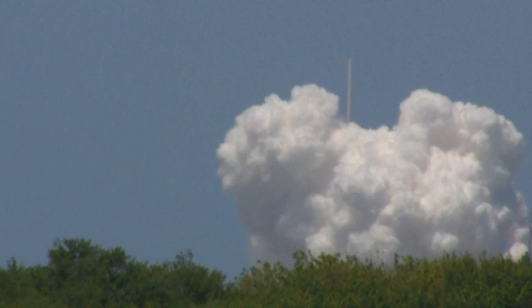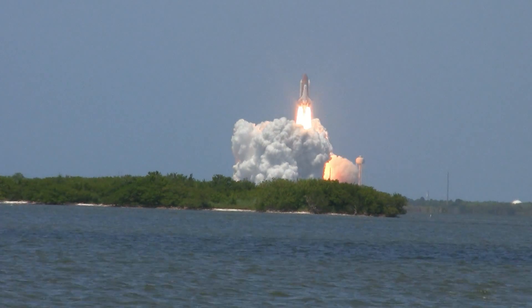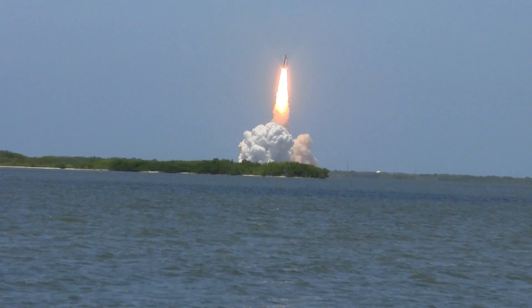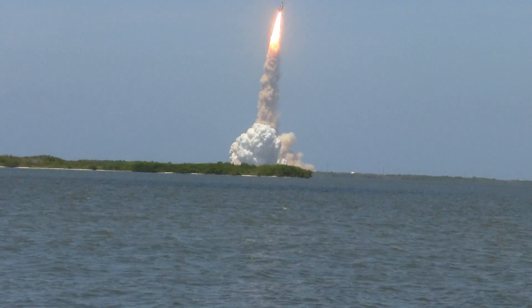Yeah! Let's go! Go! Go! Go! Go! Yeah! Let's go!